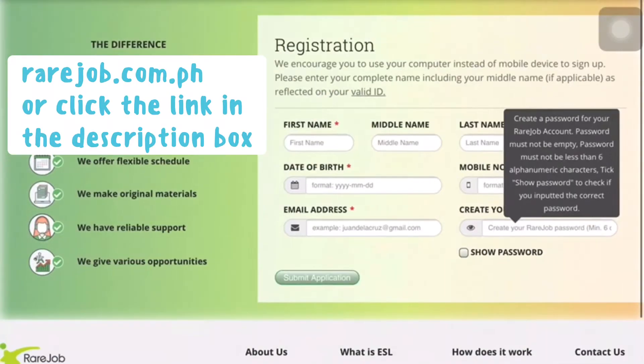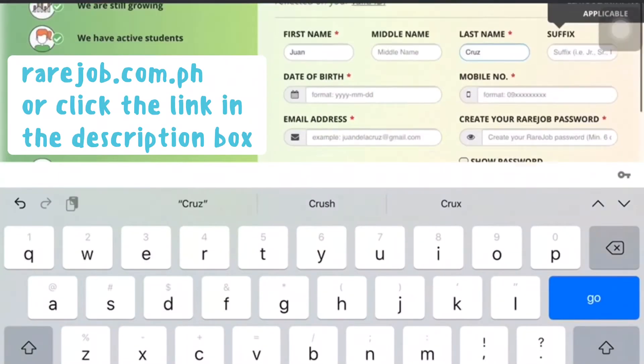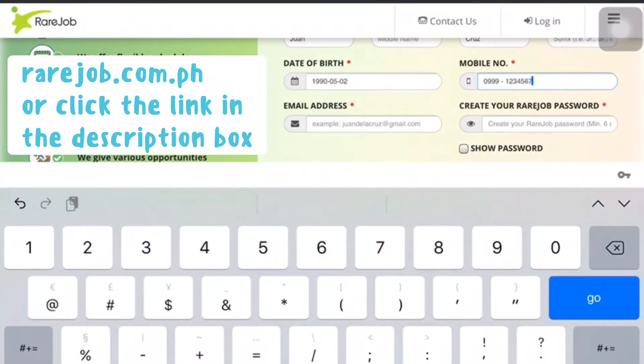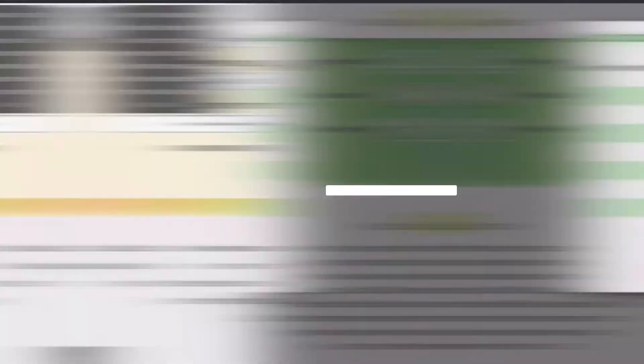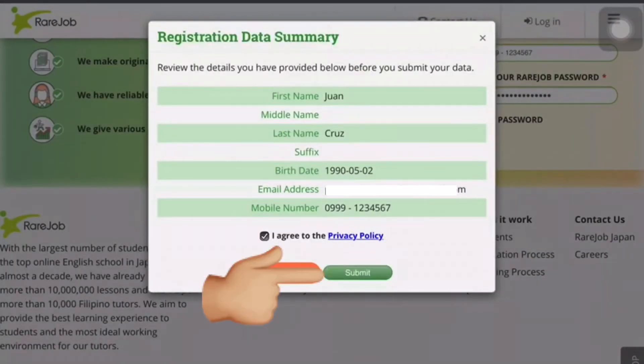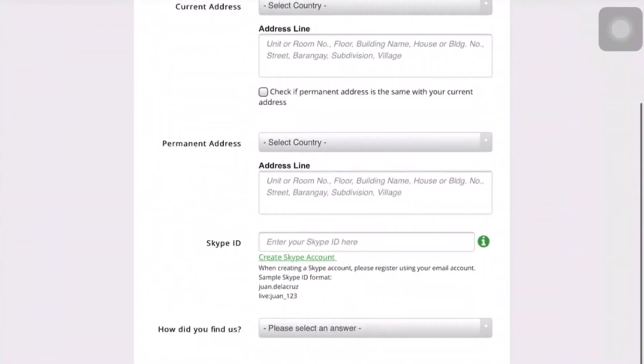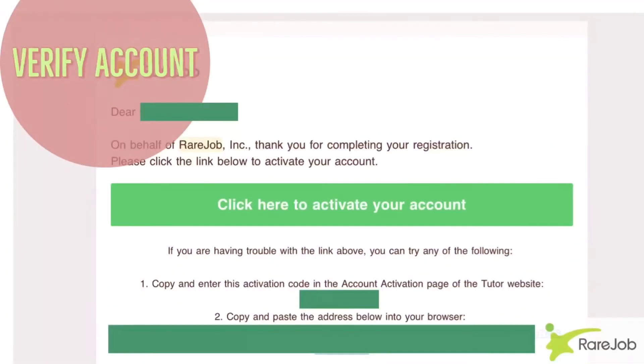To register, you can just go to rarejob.com.ph. You will be redirected to the registration page where you will fill up the application form. Then double-check if you were able to input the right data. After that, you will fill out another form for your personal information, and they will send you a confirmation email to activate your account on RareJob.